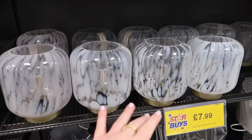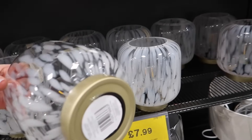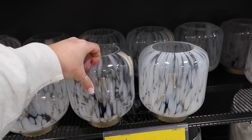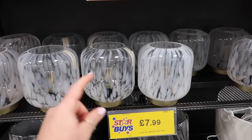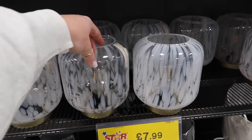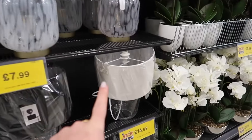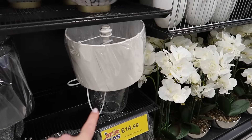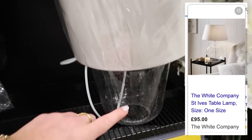I've seen people talk about these online — they are just lamps but battery operated. So if you've got a little corner without a plug, £7.99 with a nice brushed gold design. And sticking on lighting, there's a White Company dupe lampshade I showed you last time — a beautiful speckled lampshade. Also a unique birdcage-style metal cage table lamp at £34.99.